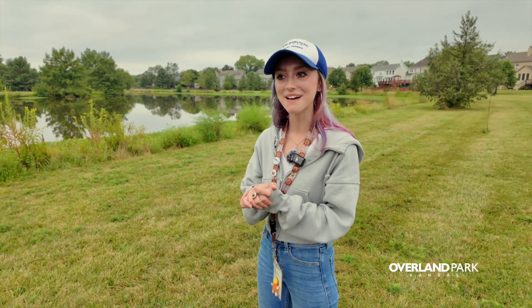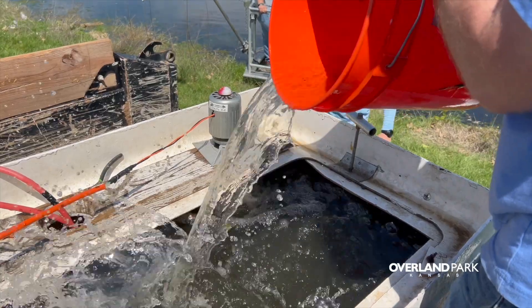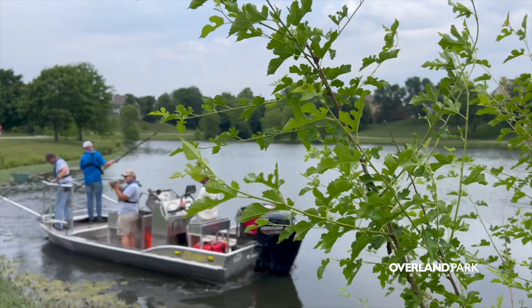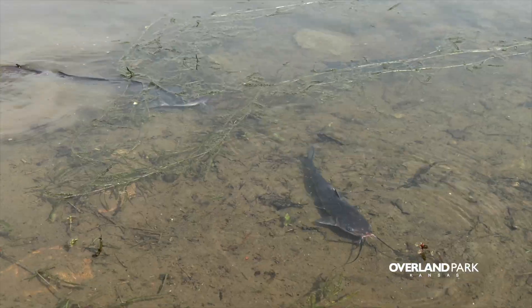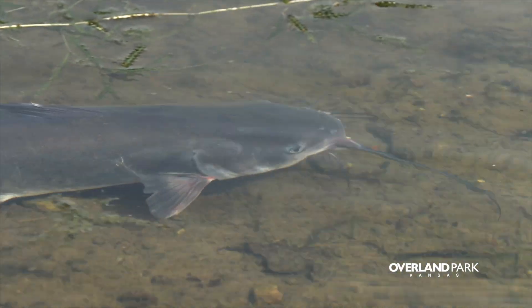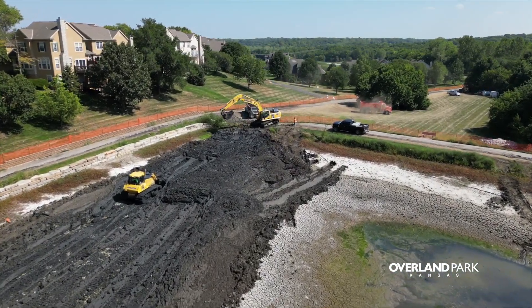The fish do get to come back, absolutely. The Kansas Department of Wildlife will continue to stock it after the water gets back in. What we did this year was, after Wilderness was dredged, we removed them from Wilderness last year and put them in Regency. And now they were taken from Regency into Wilderness. So hopefully we can do that again in the future with one of our other lakes that will be getting dredged in a few years.